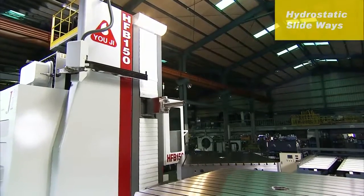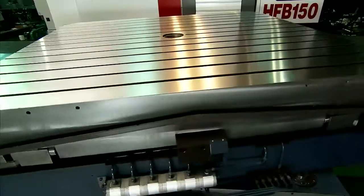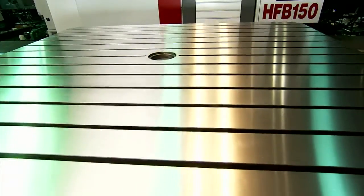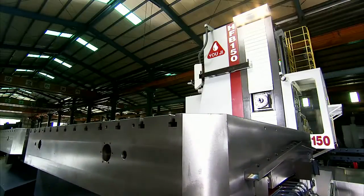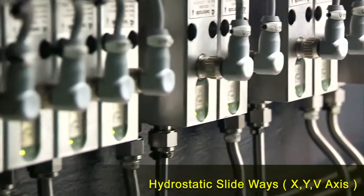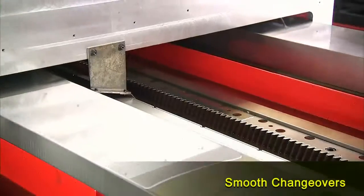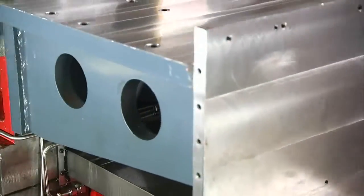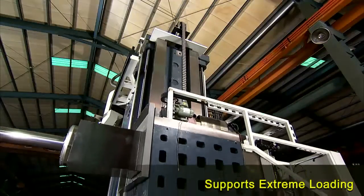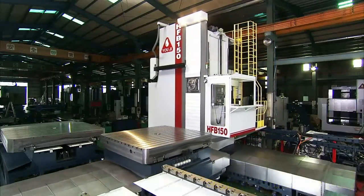This type of floor-type boring and milling machine requires an especially large and heavy structure to ensure smooth, accurate movement for all of the axes. The HFB series has incorporated hydrostatic slideways on the X, Y and V axis, allowing it to maintain smooth movement, stable positioning and precision cutting, even under intense loading conditions, with almost zero wear and tear under normal operating conditions.